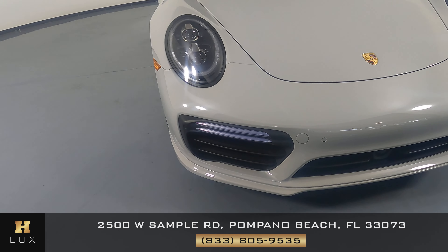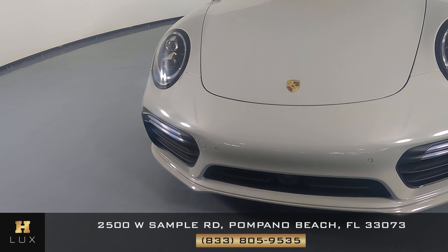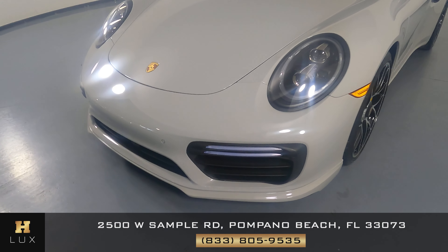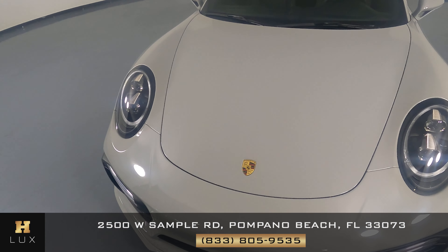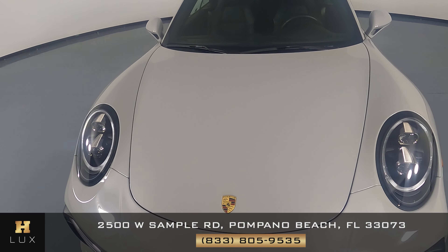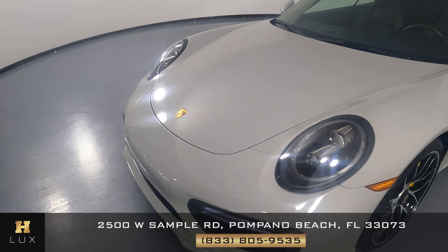First, we'll be going panel by panel. We're going to start with the front bumper. Everything here looks perfect. Let's have a look at the hood of the car. Excellent — I'm not seeing a scratch or paint chip on the front.